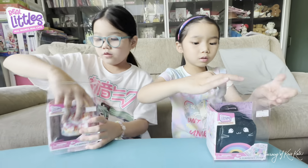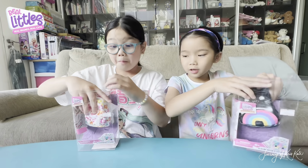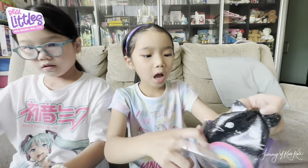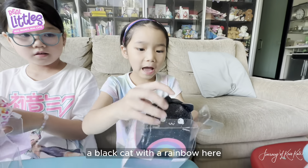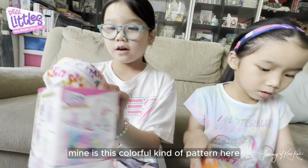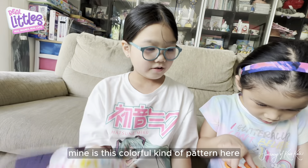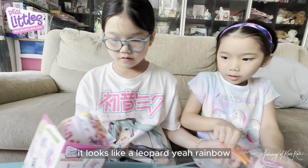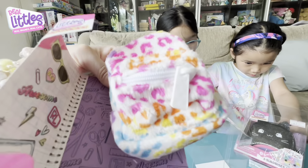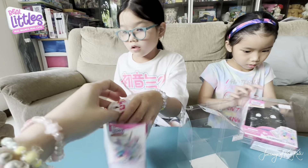Oh my gosh, it's stuck over here. Do you want some help? Here it goes. So mine is a black cat with a rainbow here. Mine is this colorful kind of pattern — it looks like a rainbow.